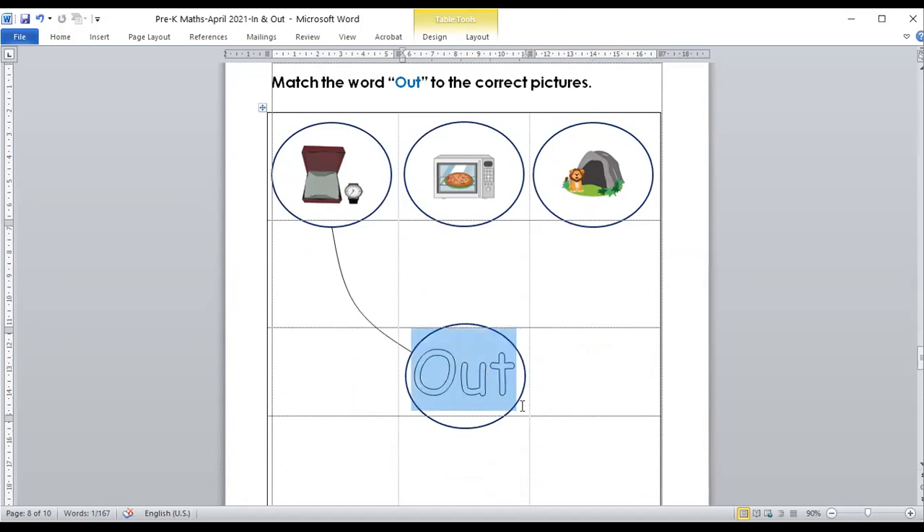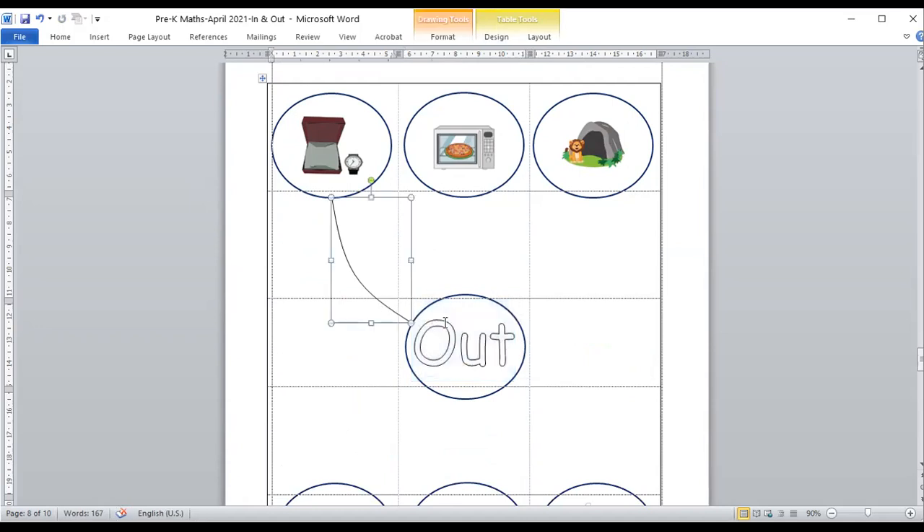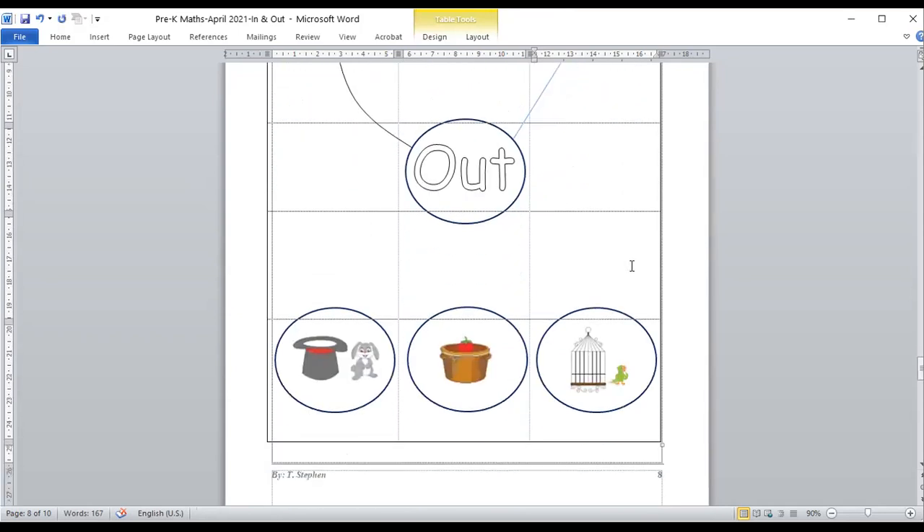Look at this word — what is that? Correct, this is 'out.' The first example is done for you — 'out' matched to the picture where the watch is outside. Can we match to this one? No, this is inside. How about the lion? It's outside — can we match? Yes, why not, let's match. Next — the bunny just jumped out of the hat. Can we match? Sure, why not, let's match. How about this one? Is it out? No. How about the bird? The bird is getting outside now — can we match? Sure. The bird is outside.